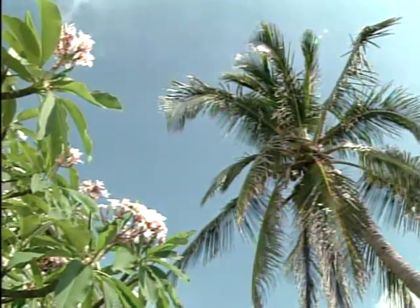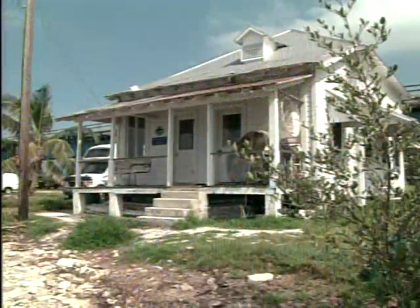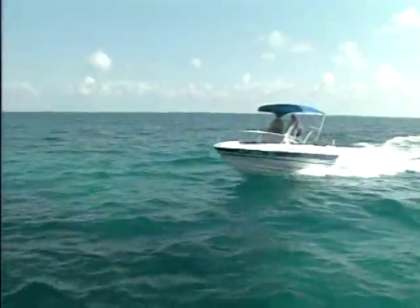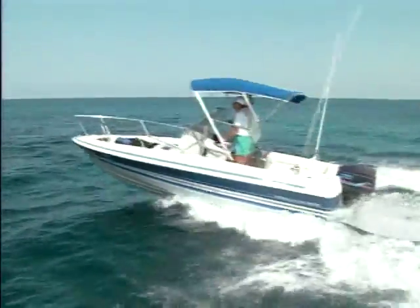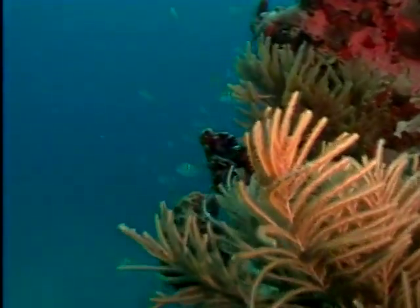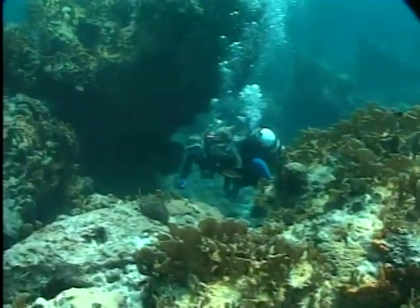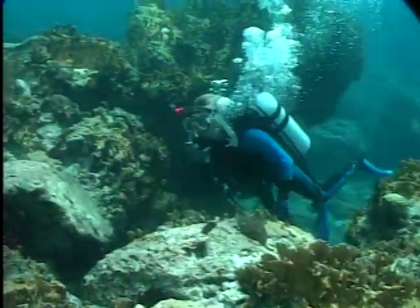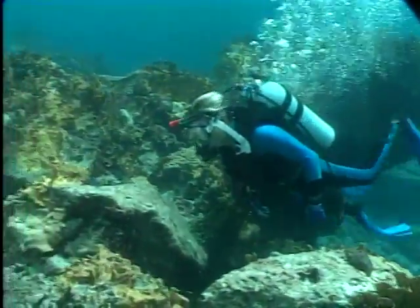Pigeon Key is not only a repository of Florida history — it's making history in the form of scientific discovery. Moat Marine scientists are also using the island as a base in the race to preserve our coral reefs. Not only essential habitat for marine life, the coral in the Keys is an essential element in Florida's economic life, bringing thousands of divers and millions of dollars into our economy.